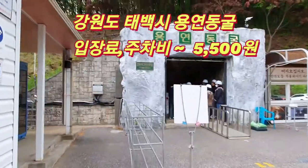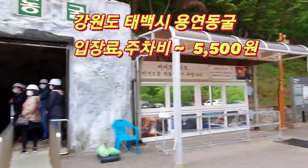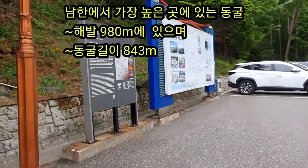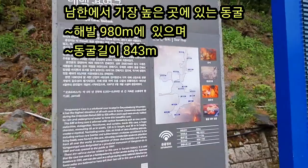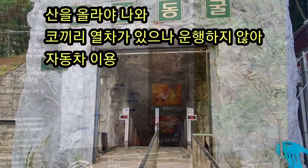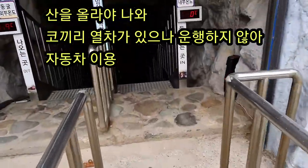We are looking to find the 용연동굴 (Yongyeon Cave), which is the highest ground cave in the United States — it is about 980 meters. The 용연동굴 entrance fee is 5,500 won.